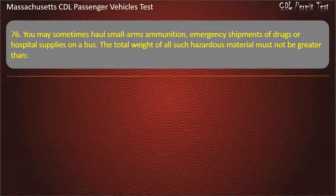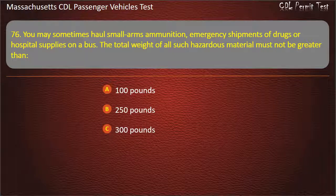Question 76: You may sometimes haul small arms ammunition, emergency shipments of drugs, or hospital supplies on a bus. The total weight of all such hazardous material must not be greater than — 100 pounds, 250 pounds, 300 pounds, or 500 pounds. Answer: 500 pounds.